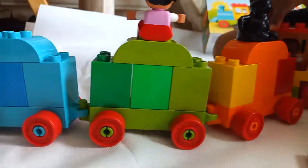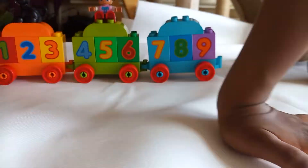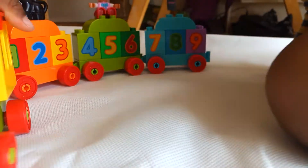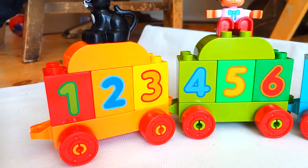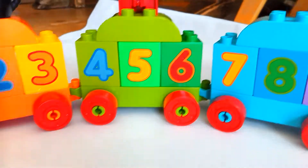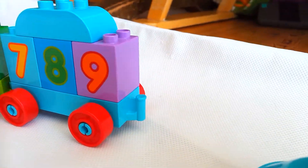The numbers appear — let's turn it again so we can see them. Now we can see the numbers again! Let's count again: one, two, three, four, five, six, seven, eight, nine, ten.